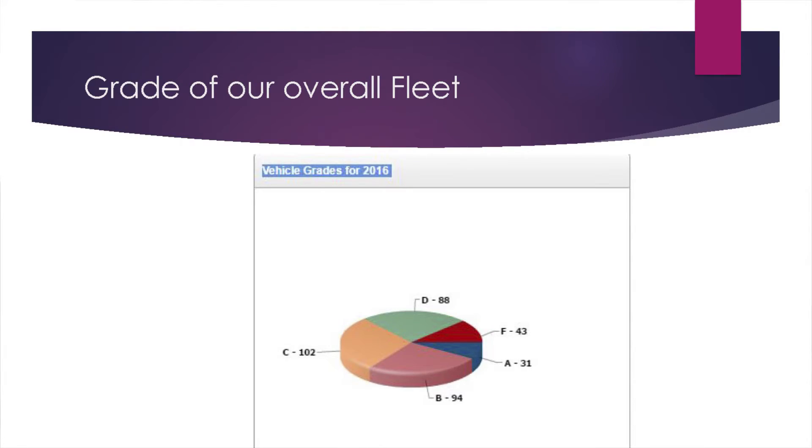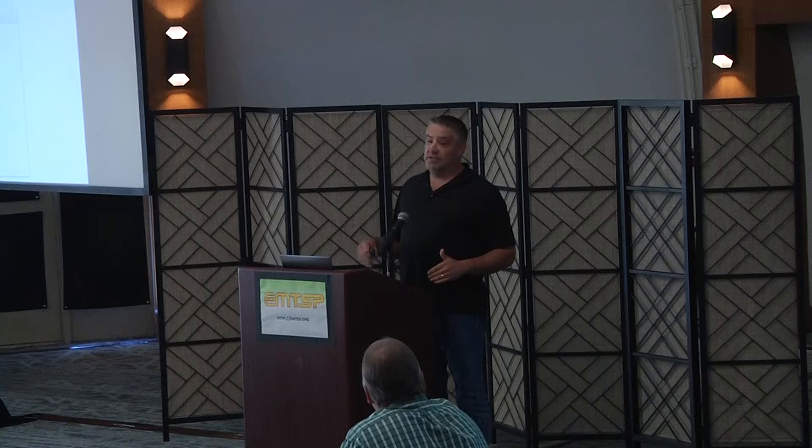This was last year, but these are the grades of our overall trucks. Keep in mind, when there are failures, it's nothing safety-related — it's not brakes, it's not wiper motors, it's not anything that affects the drivability of the truck. It's more like the dump bed has a hole in it, or the cab has a hole in it, or the windshield is literally falling out — those types of repairs.